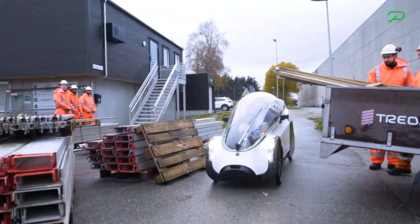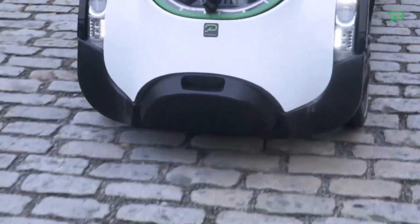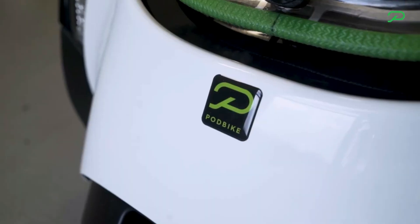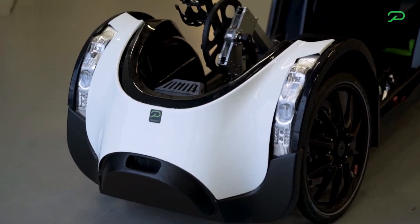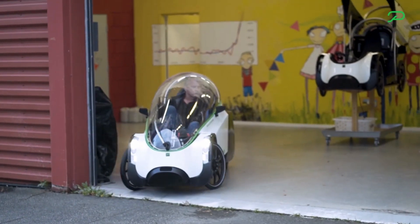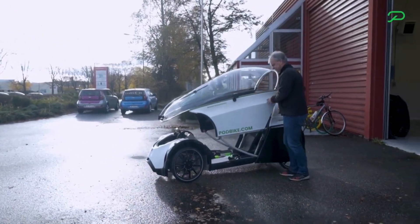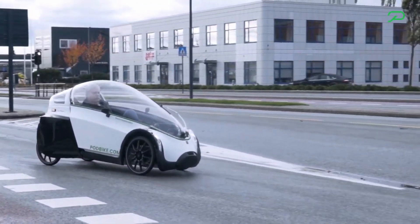Measuring about 6.6 feet in length, it boasts an impressive range of 31 to 50 miles on a single charge, and it has the flexibility to transform into a convertible with ease. The developers highlight the essence of their concept: it combines the comfort and practicality of cars with the health-conscious, eco-friendly lifestyle promoted by bicycles, offering a truly innovative and versatile mode of transportation.